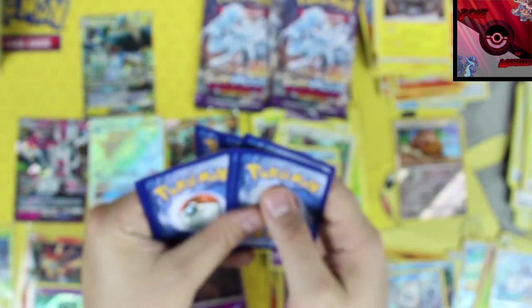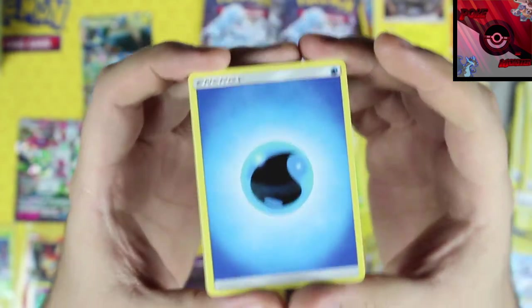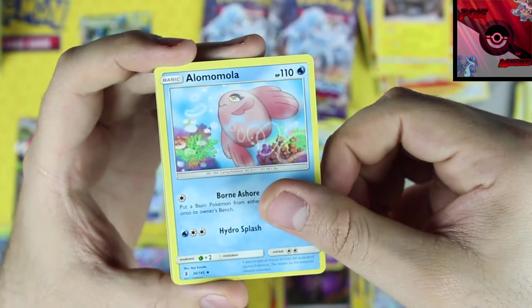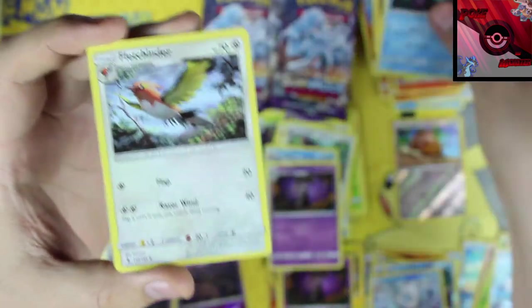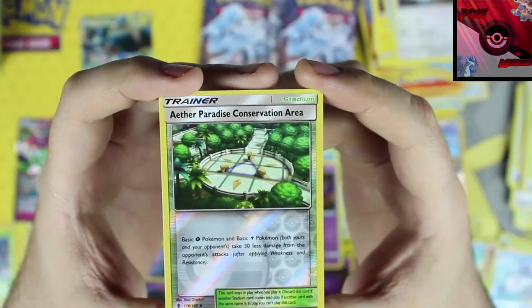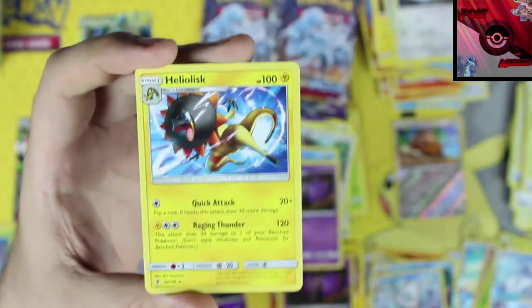One two three four and a two. Water energy, Komala, Marowak, Fletchinder, Paradise Conservation Area reverse holographic, and our rare card is a Heliolisk non-holo rare.